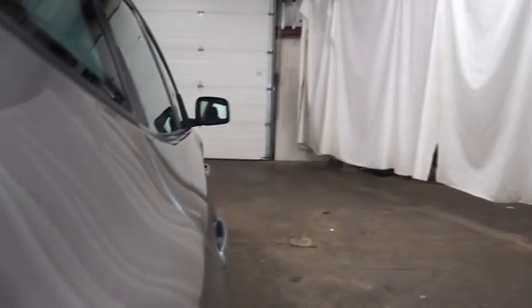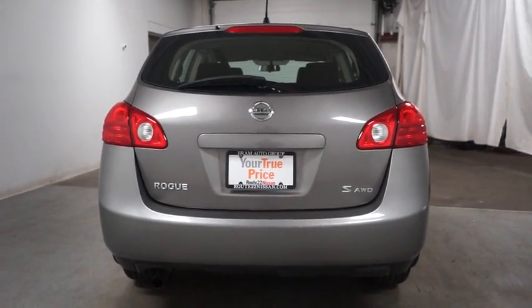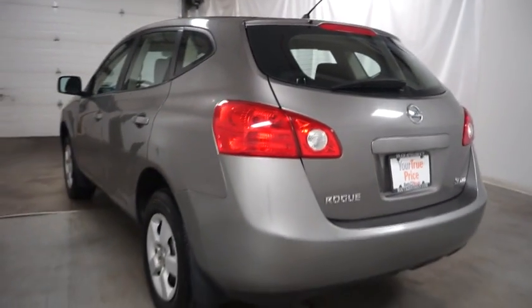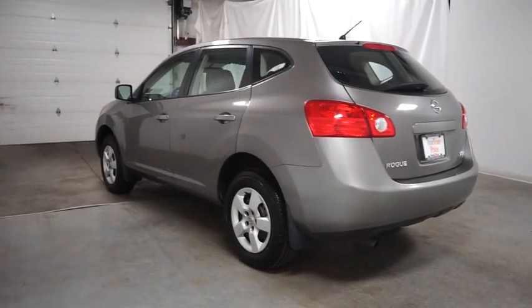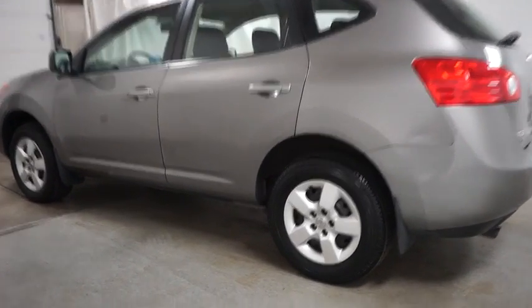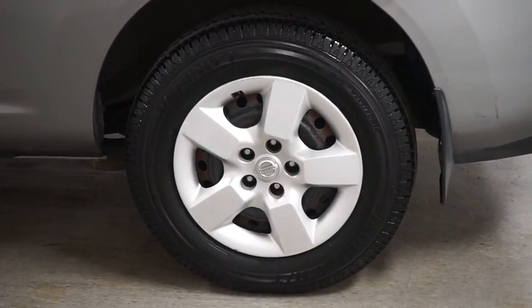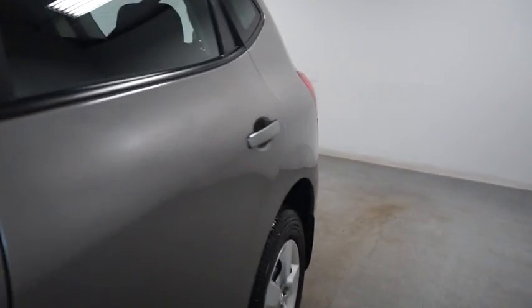Tire pressure monitoring system, four-piece floor mat set. If you like it online, you'll love it in your driveway. Take it for a spin today. Thank you.